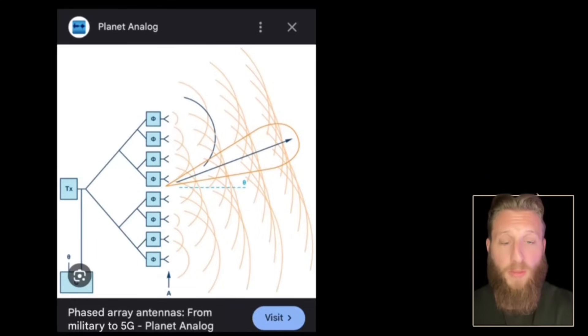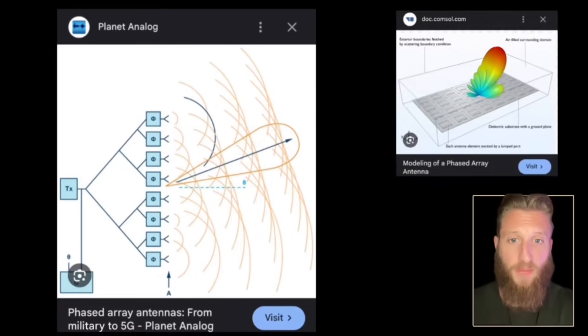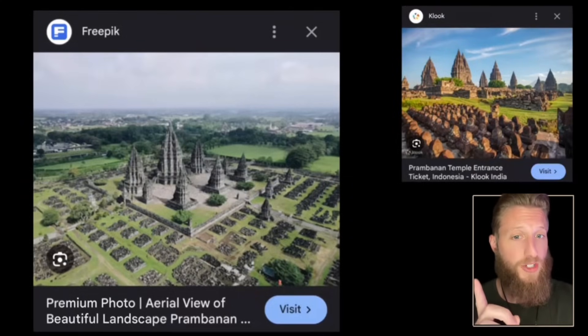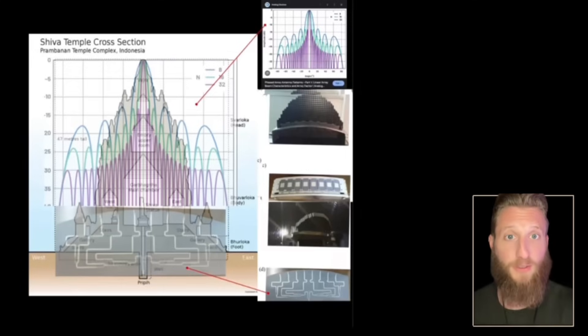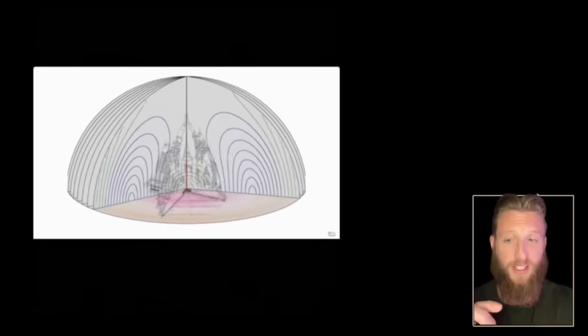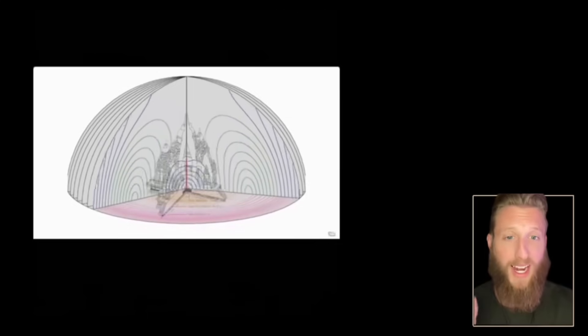A phased array is another form of beam focusing — your cell phone uses something similar. If the main temple is the main frequency, those satellite features could be directing it. That graph is a frequency spectrum of an aligned phased array. If our small modern antennas allow us to communicate with the whole planet, what is this one communicating with?